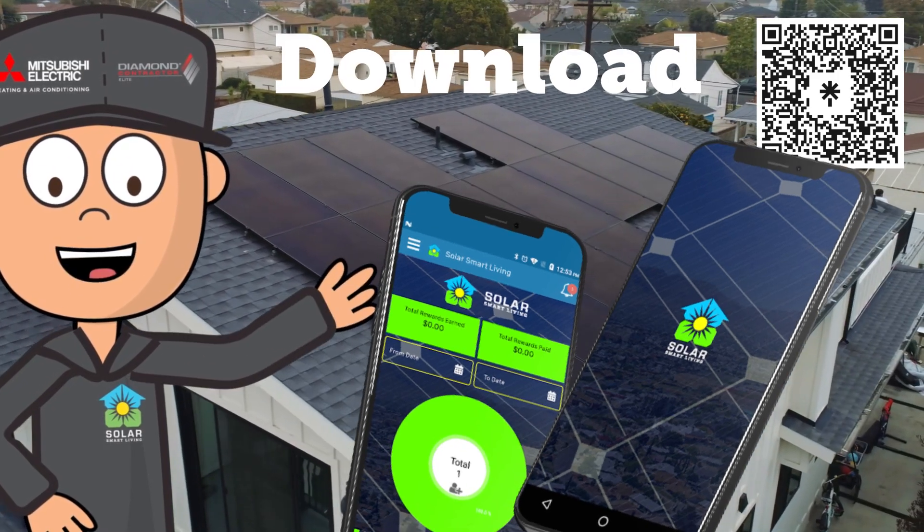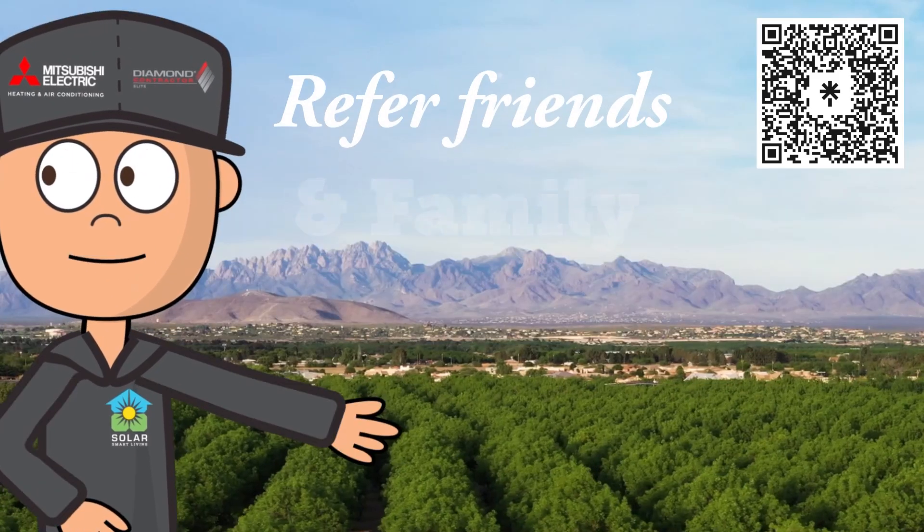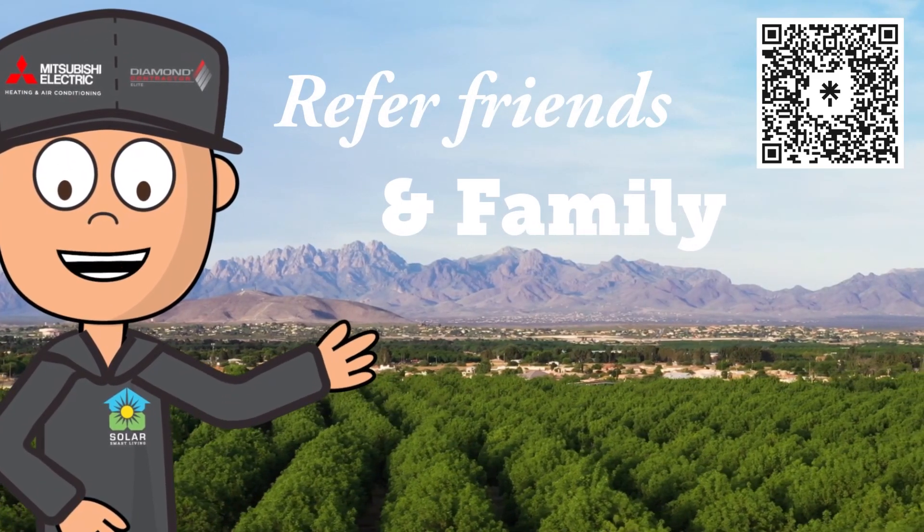Download the SolarSmart Living app now. You get $500 off your solar system when you install with us. You can also get this offer by referring friends and family.